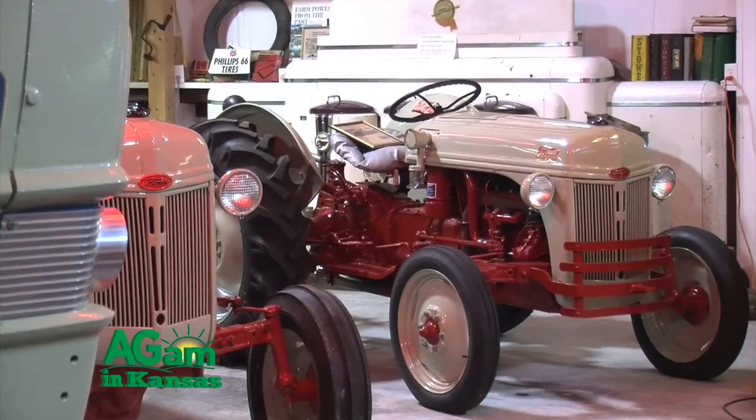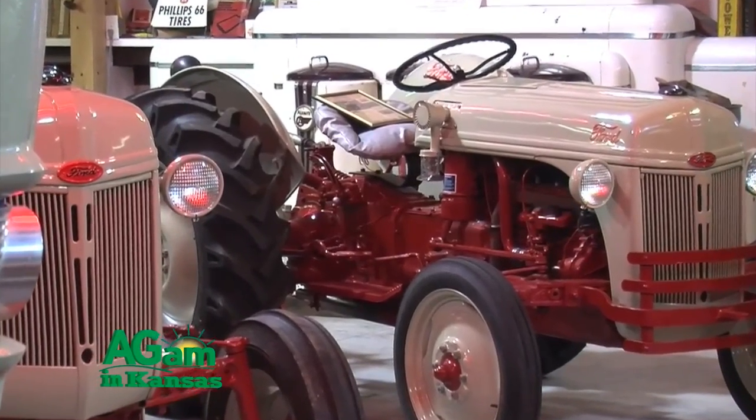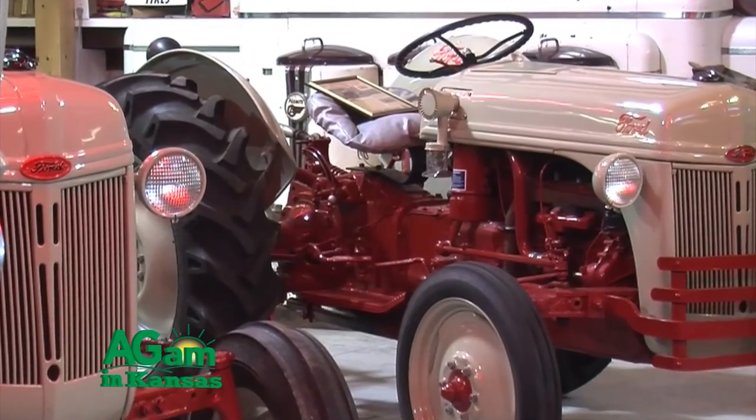Some of these tractors look like they just came off the factory floor — maybe better than they came off the factory floor. The paint jobs might be better than the factory job. We were lucky to find a gentleman who would rebuild them for us, and he's done that for several years now. We just do one at a time and keep fixing them up.